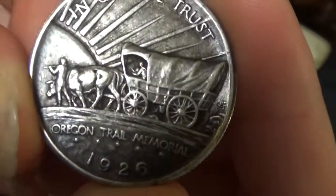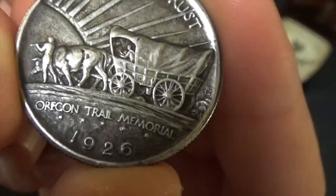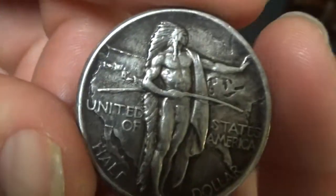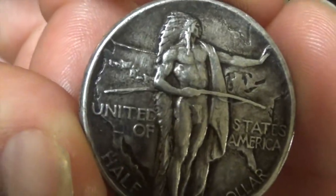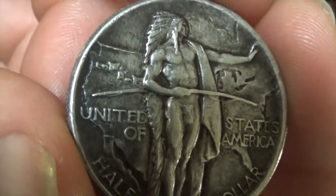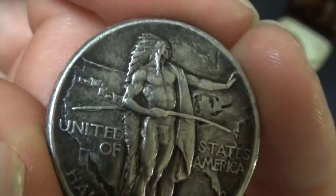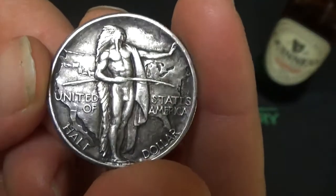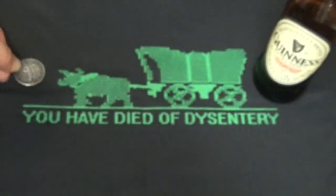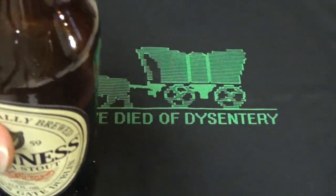So you can kind of see the wife and infant in the wagon. I don't know how well you can see it, but you can kind of see the trail marked on the map. So I just wanted to share that with you guys real quick. And until next time — eat, drink, stack, and be happy.